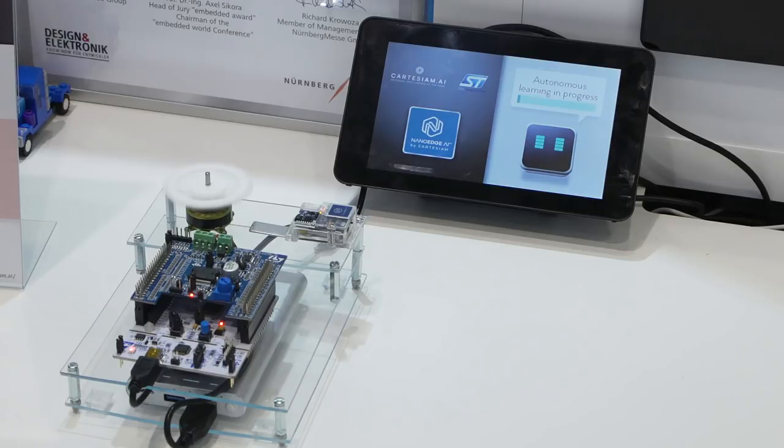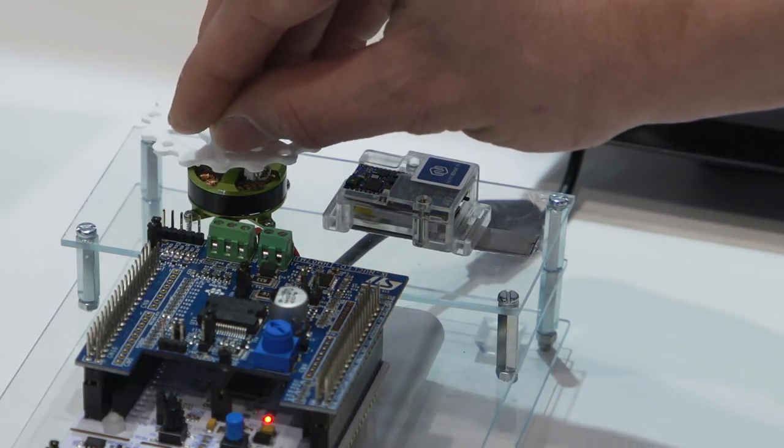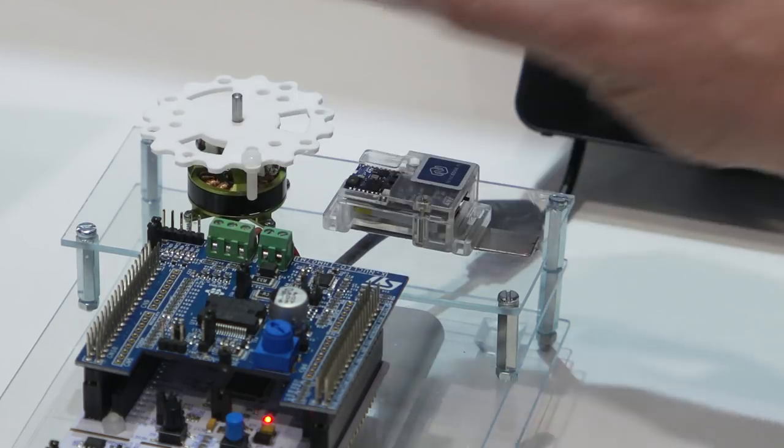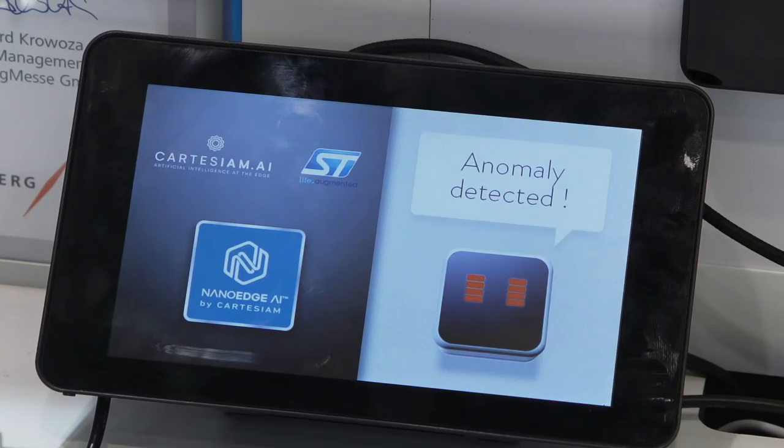The demonstration is around predictive maintenance. The overall idea is to use the accelerometer and the STM32 microcontroller with NanoEdge AI. First, we will learn the vibratory environment of the motor, and then we will introduce anomalies. The demo demonstrates the ease of learning of vibratory signals directly in the STM32 microcontroller, and once the training is complete, its analysis to detect a default also runs inside the microcontroller.